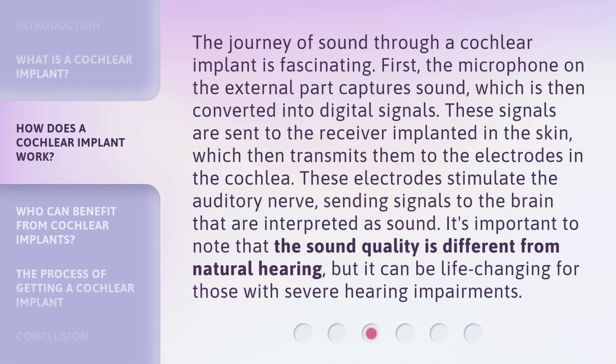The journey of sound through a cochlear implant is fascinating. First, the microphone on the external part captures sound, which is then converted into digital signals. These signals are sent to the receiver implanted in the skin, which then transmits them to the electrodes in the cochlea. These electrodes stimulate the auditory nerve, sending signals to the brain that are interpreted as sound. It's important to note that the sound quality is different from natural hearing, but it can be life-changing for those with severe hearing impairments.